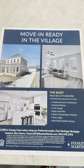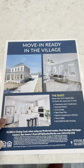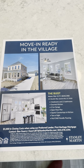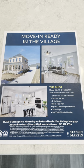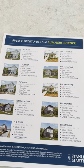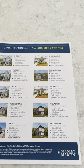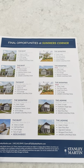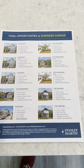This document shows the Abyss floor plan — feel free to pause the video to look at it. First Heritage Mortgage is the preferred lender offering the $5,000 closing cost incentive. You can contact me as your buyer's agent, or contact Ben at Stanley Martin at 843-478-1596. They have about 25 homes left in the Charleston area and nine remaining here at Summers Corner.